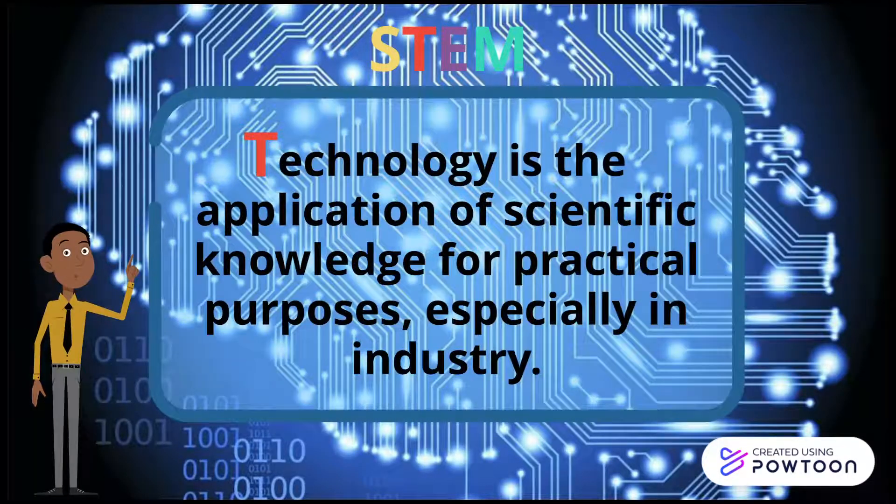Technology is the application of scientific knowledge for practical purposes, especially in industry.